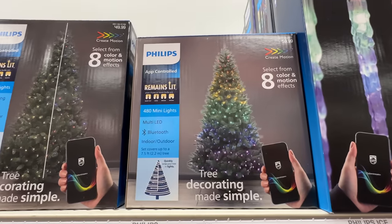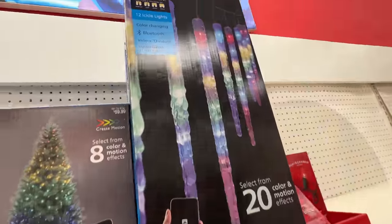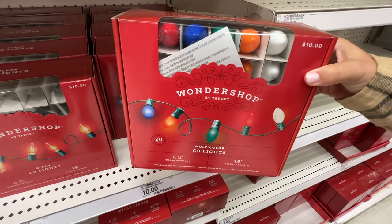I like these ones where you can control it — LED, so you can change the color spectrum and everything. It looks like all of these do that, even the icicle ones and the C9s. Oh wow, those are hard to find.